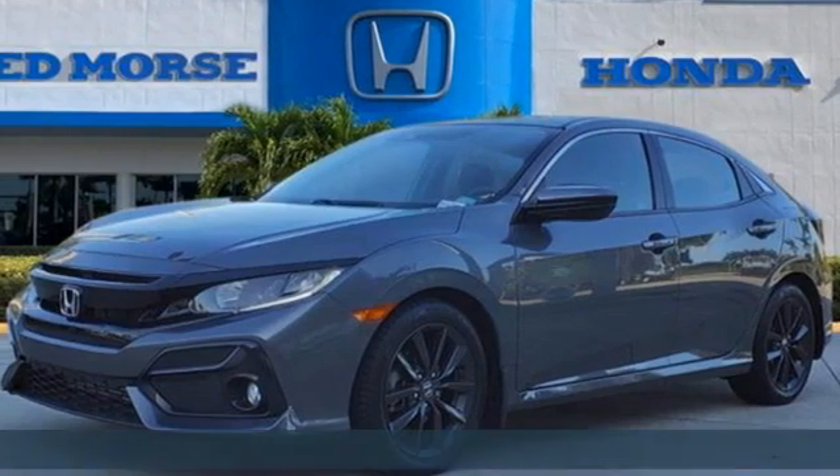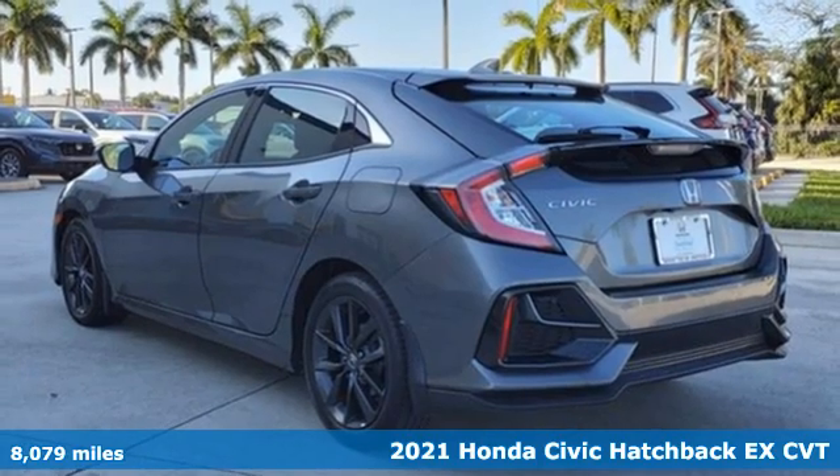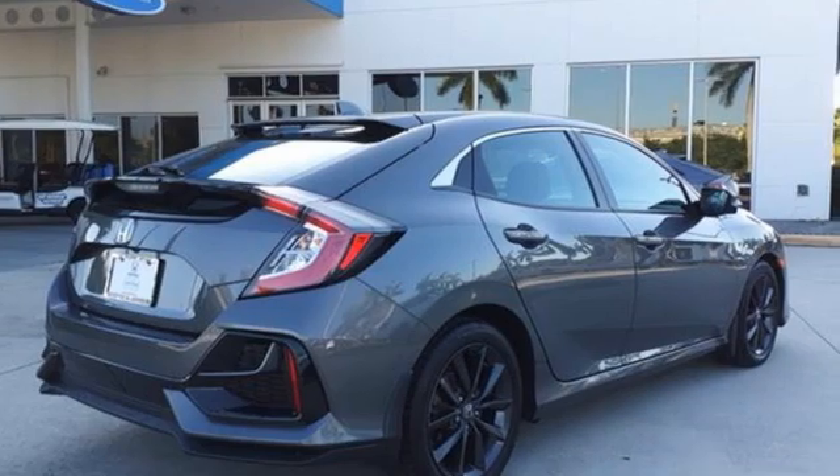It's a certified 2021 Honda Civic Hatchback. Aggressive by design, with a fierce shape and engine, this Civic Hatchback is perfectly suited for those who love to drive.